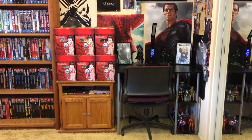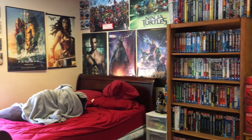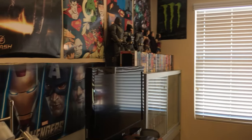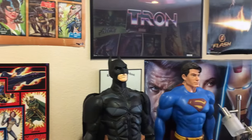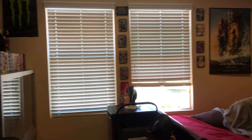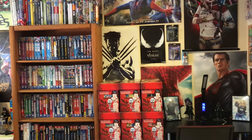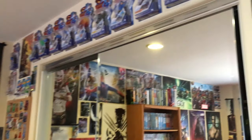Hey guys, Steven here, and this time we'll be taking a look at another room tour — a nerd room tour. It's been a while since I've done one, so I figured, why not do one again? I'll give you guys a quick overview and then we'll try to go into things in depth. I'm going to make things quick since I've done videos like these before. There are some changes and some things stayed the same. Let's get started, shall we?